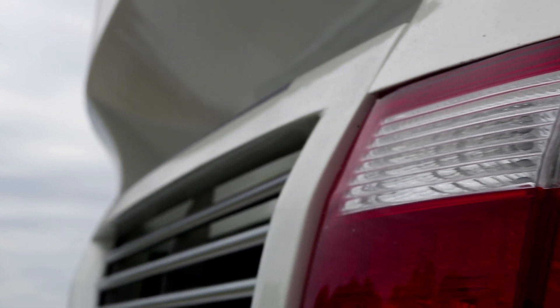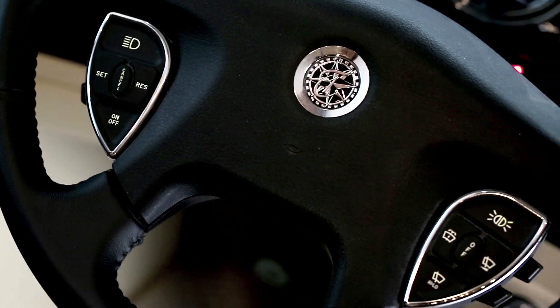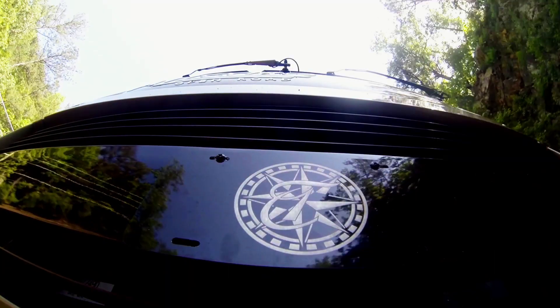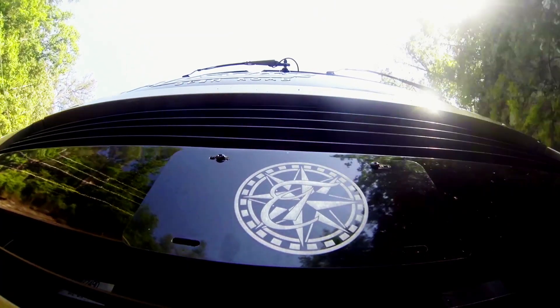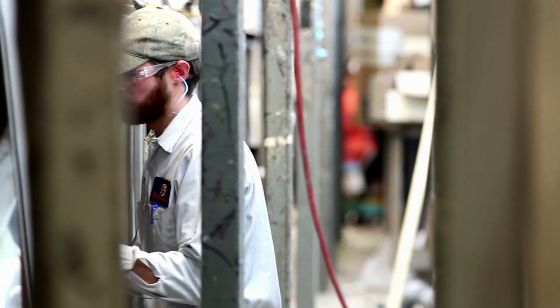Every company talks about the quality of its products, which raises the question: how do they define quality? At Tiffin, our definition is simple. A quality motorhome is one that is built to last, giving you the most enjoyment with the least worry.